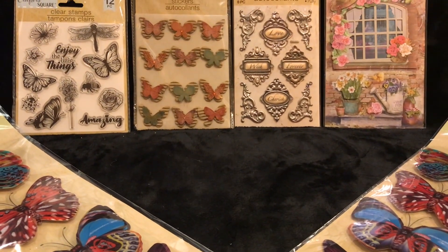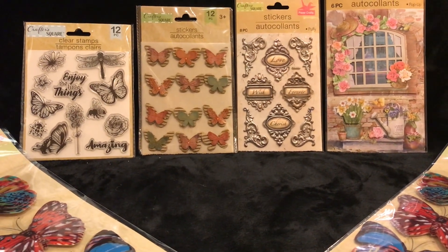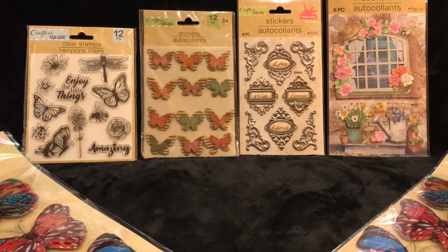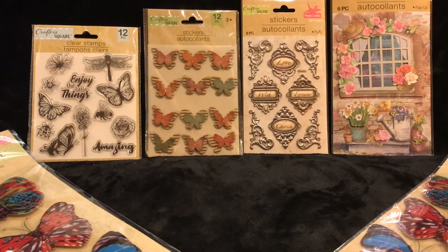That's the whole thing about Dollar Tree — you look around and think of what you can do with these items. We're all doing a little bit less shopping, and things have to go a little further. I think it turned out pretty nice. What do you think? So far, what have you liked the best?